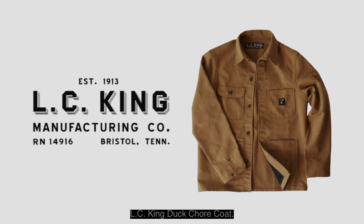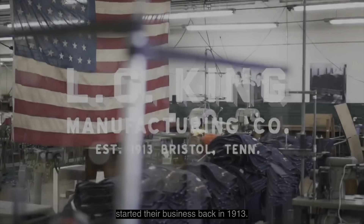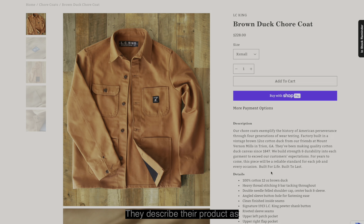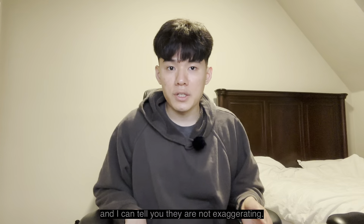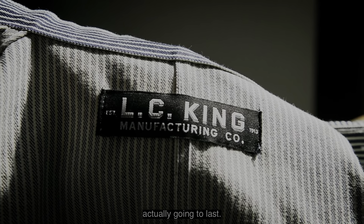LC King Duck Chore Coat. LC King, which was a pointer brand before being renamed, started their business back in 1913. They've been doing this for more than a century, so it is safe to say that they know what they're doing. They describe their product as 'built for life, built to last,' and I can tell you they are not exaggerating. If you look at the details, you can see how considerate they were in creating something that is actually going to last.